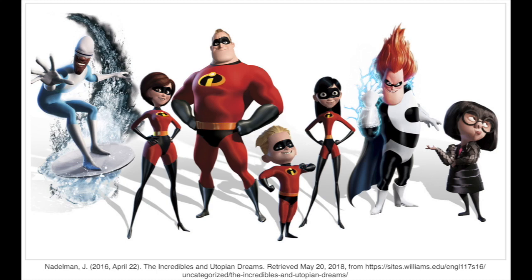The Incredibles is a movie that features a family of superheroes who end up defeating an evil mastermind posing to be the savior of the city by attempting to defeat a robot of his own creation. In this video, I will describe and prove the powers of two members of this family under different scenarios. The two characters are Dash, whose ability is super speed, and Mr. Incredible, whose ability is super strength.